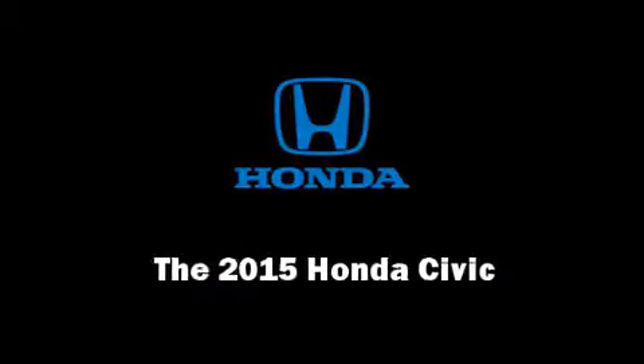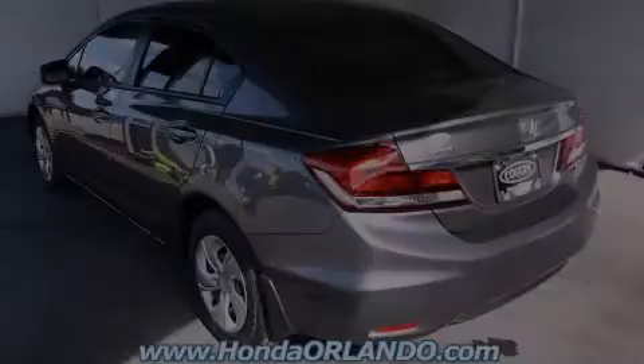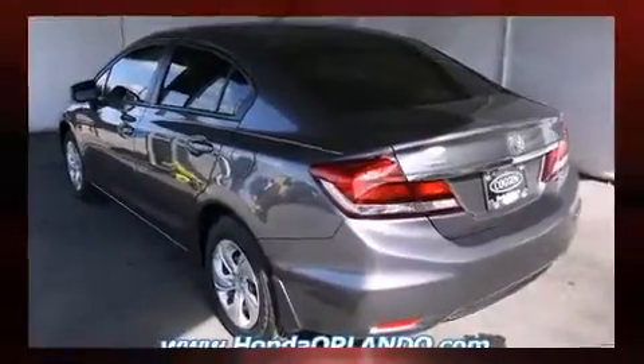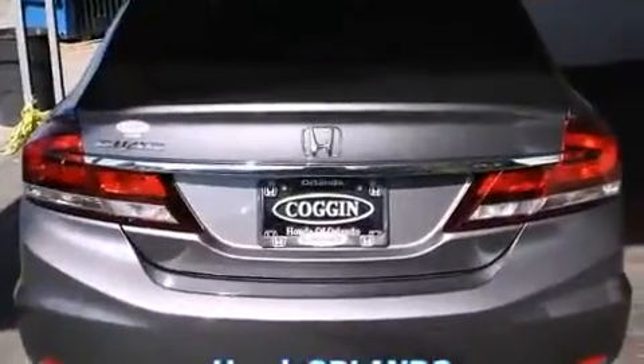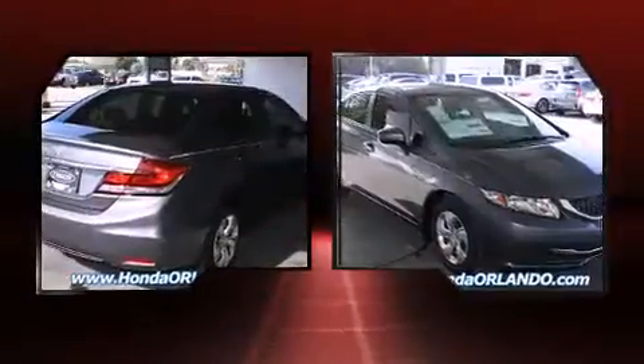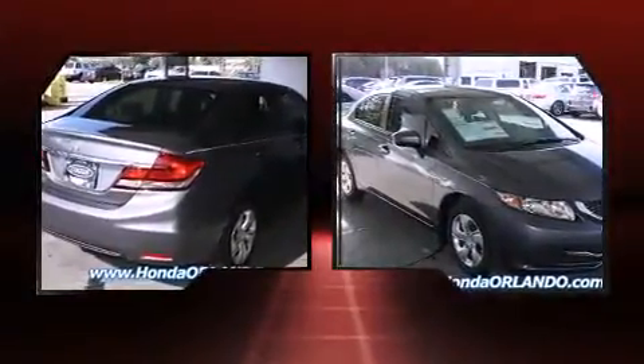Discerning drivers will appreciate the 2015 Honda Civic. This four-door, five-passenger sedan is ready to drive off the showroom floor. It features a front-wheel drive platform, an automatic transmission, and a 1.8-liter four-cylinder engine.